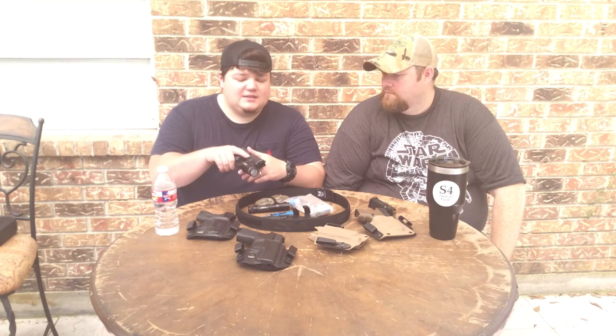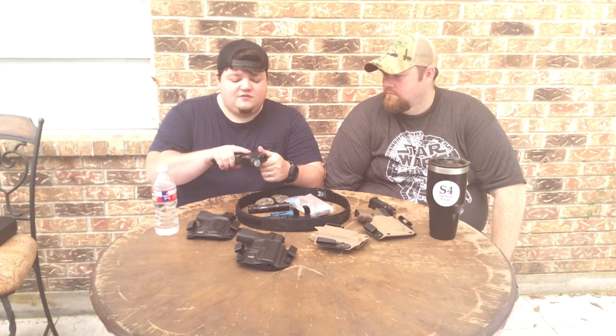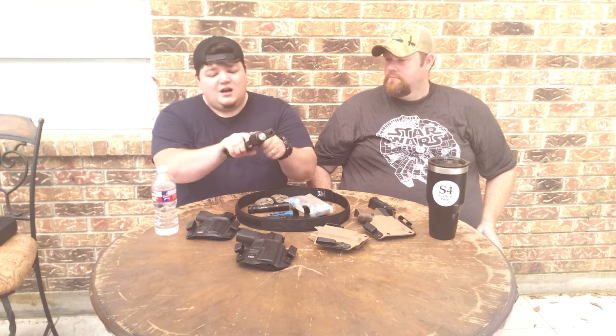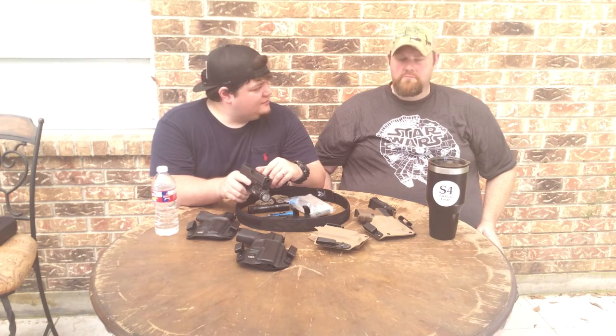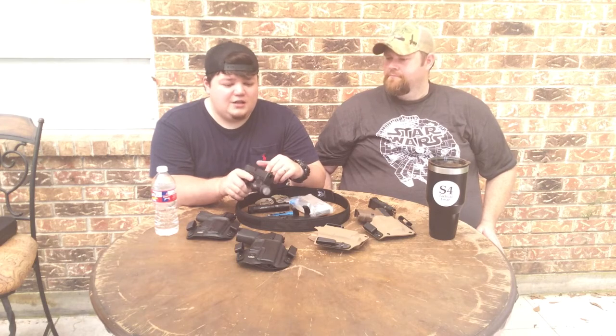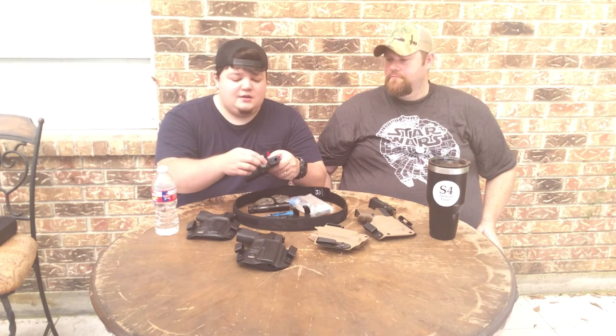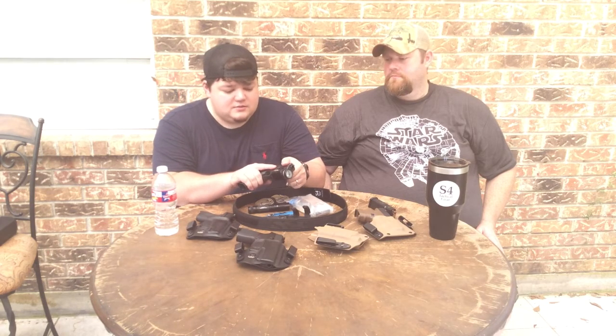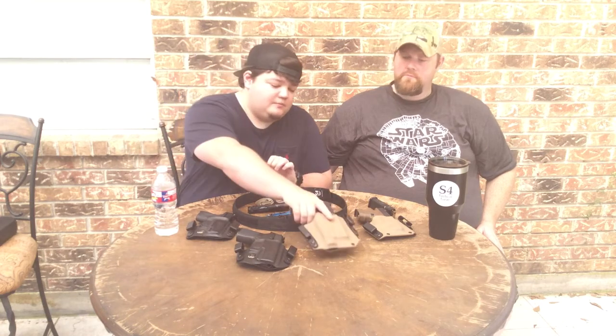The other guns ride in my big safe, but this one goes in my bedside safe. It's got the Ameriglo eye dots with a fluorescent orange front sight. Trigger is stock — Michael polished it a little bit, but other than that it's running stock internally. It doesn't look like a stock Glock, but internals-wise it really is. Can't beat a Glock 19 — this is my primary carry gun.